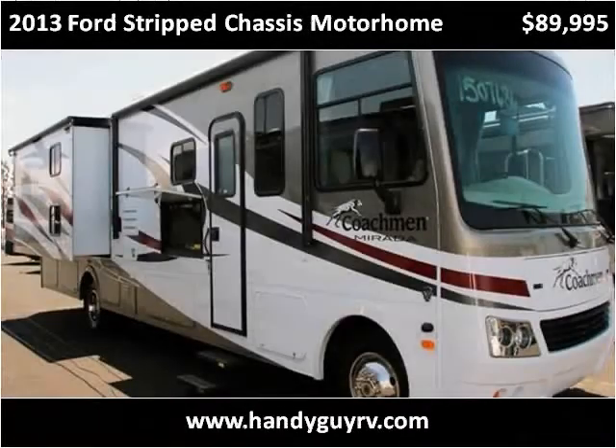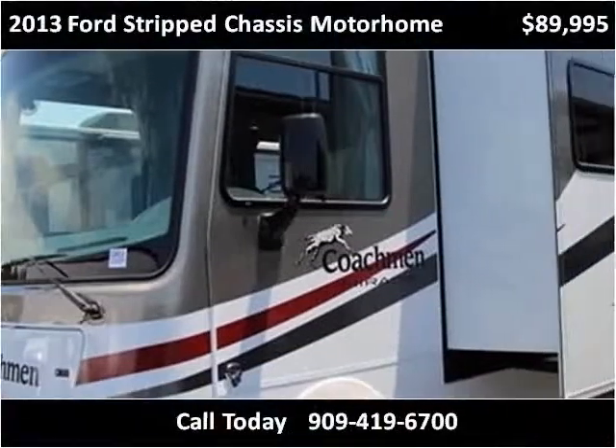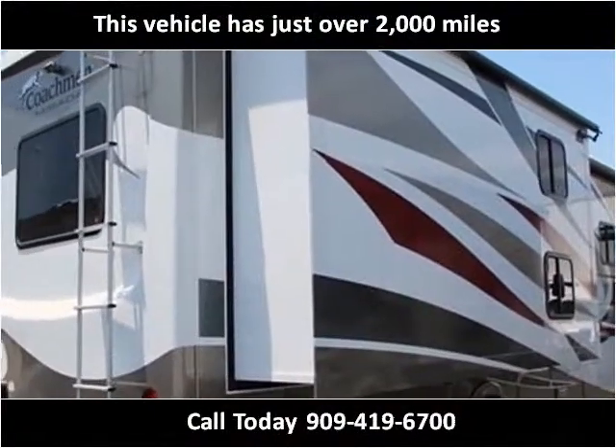This 2013 Ford Strip Chassis Motorhome is available from HandyGuy RV. This vehicle has just over 2,000 miles.